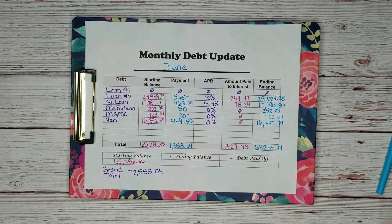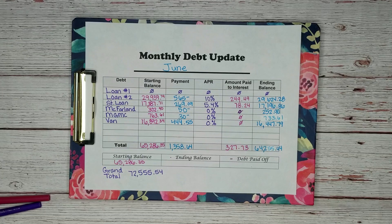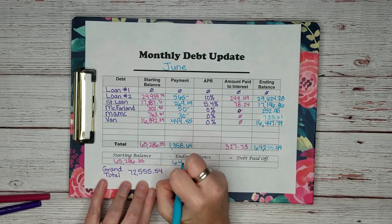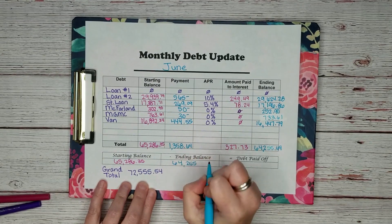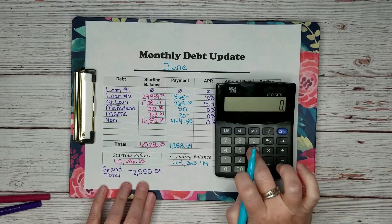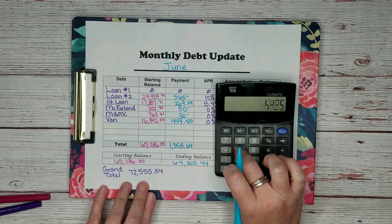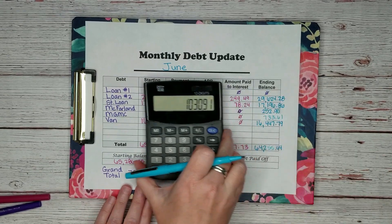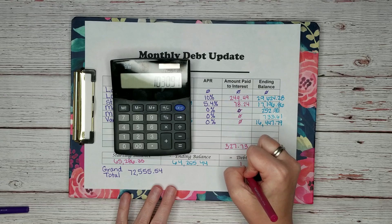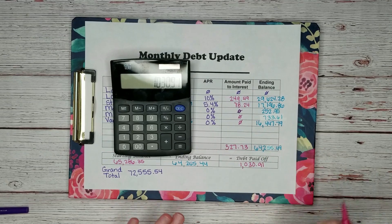Yes! We got that done. We started the month with $65,286.34 and ended with $64,255.44. So let's subtract to see how much we paid off this month: $65,286.35 minus $64,255.44 equals $1,030.91. Not too shabby.